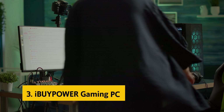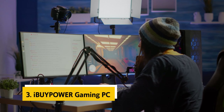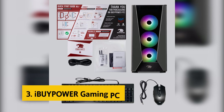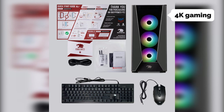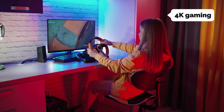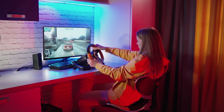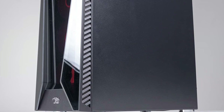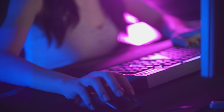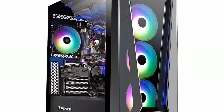At number 3 we have the iBuyPower Gaming PC. Creating the perfect gaming PC is no simple task, but PC enthusiasts today have more choice than ever thanks to new graphics cards and blisteringly fast solid-state drives that deliver great gaming performance. The iBuyPower Gaming PC Trace MR298i delivers on all fronts. We configured this PC with an Intel Core i7-3770 3.4GHz CPU, 8GB of DDR4-4200MHz RAM, 1TB of SSD storage, and an NVIDIA GeForce RTX 3070 graphics card.